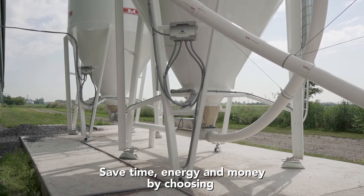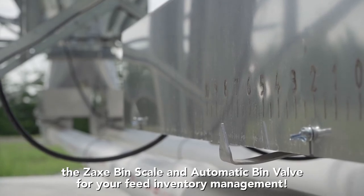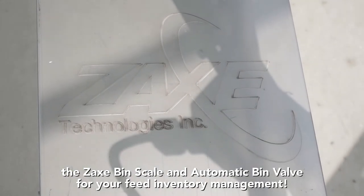Save time, energy and money by choosing the Zax bin scale and automatic bin valve for your feed inventory management.